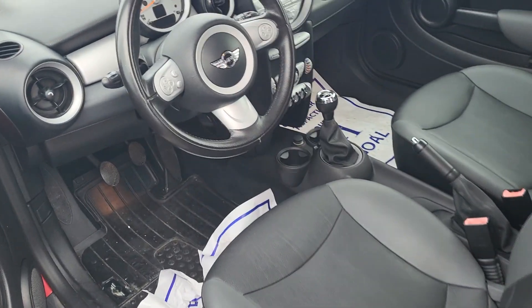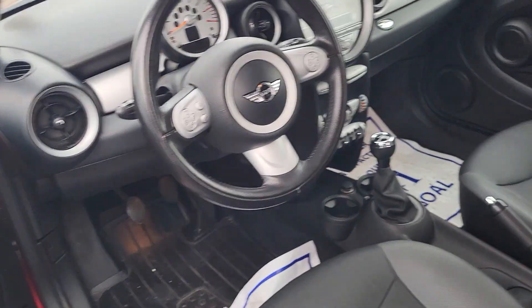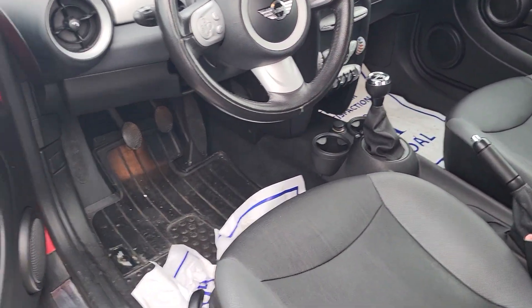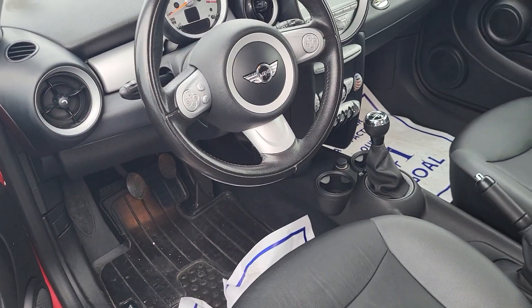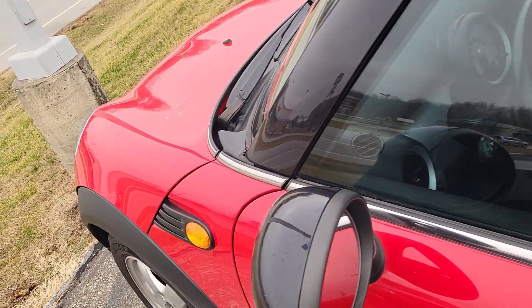Here's a shot of the inside — obviously it is a manual transmission, just over 70,000 miles. This one does have heated seats, so it has the cold weather package, power mirrors, power locks, and does have cruise control as well.